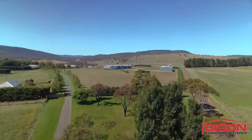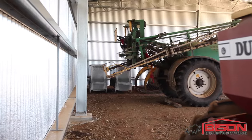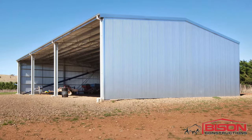Trefusis is approximately 7,000 hectares, made up of native run country and improved pasture — about half and half. We do a fair bit of our own development work with dozers and wheel loaders. That's consequently why we wanted the shed, to store that equipment in the off-season and keep it out of the weather.